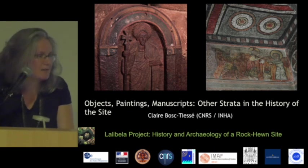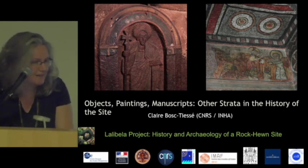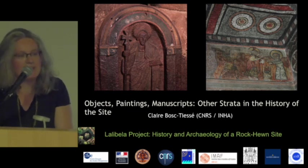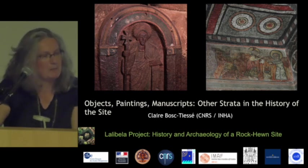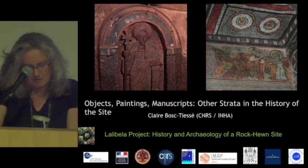Of course, we could dream that these objects can tell us something about the dating of the monuments, but of course it doesn't function at all. But anyway, they give another picture to complement the history of the site.